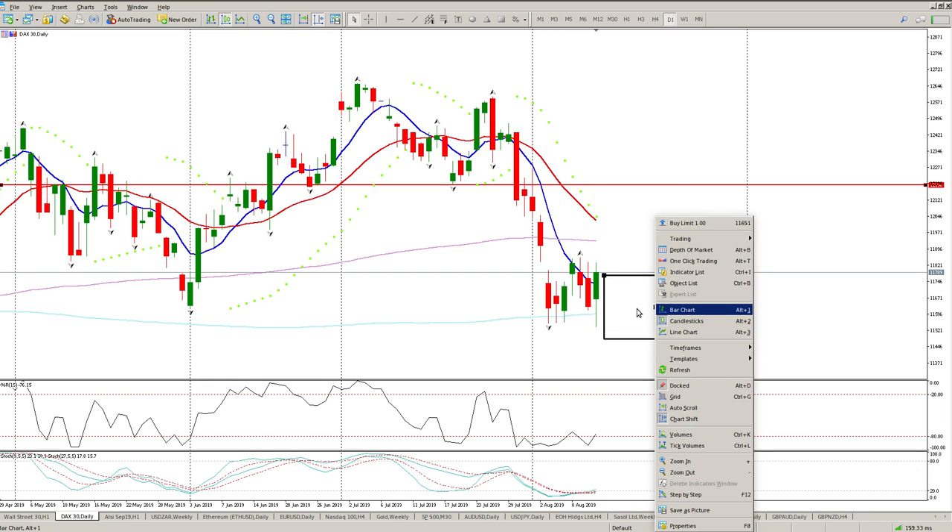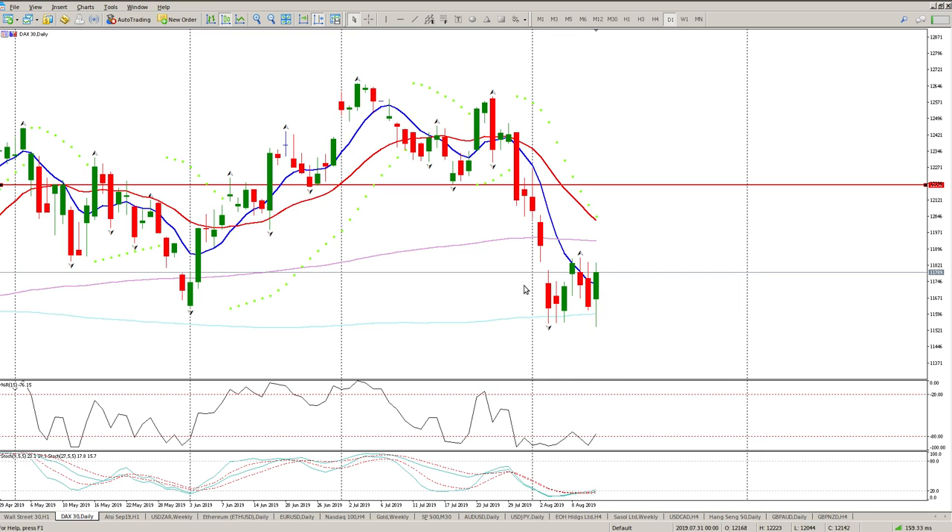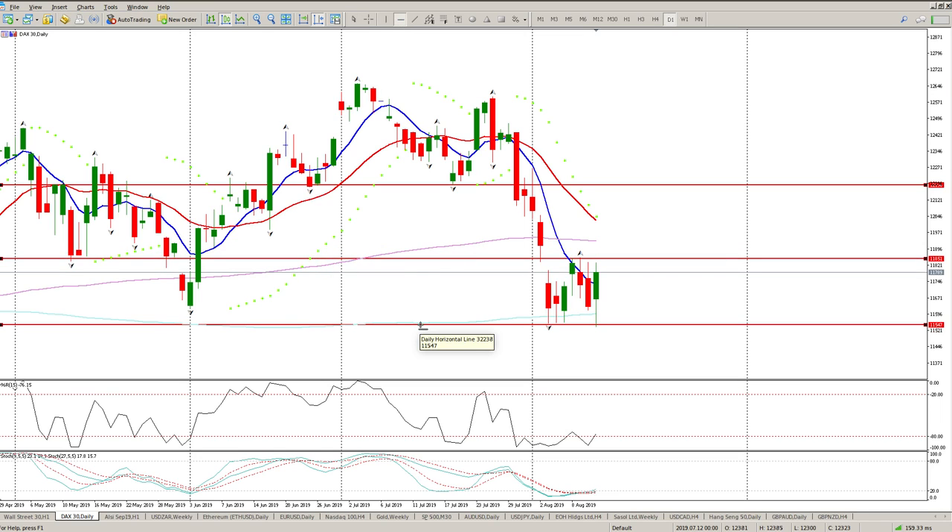Let's get these levels. A level to the downside that I'm not expecting to break, but we need to pay attention to it. Pretty much our stop area is 11,547, and we're looking for a break of 11,851. Get a break above that and a close above it, we're looking at 12,190 as the target to the upside.